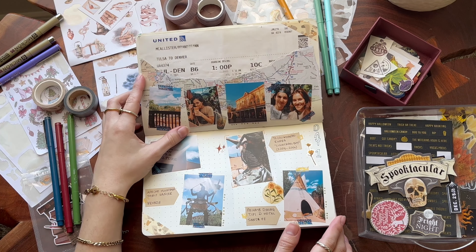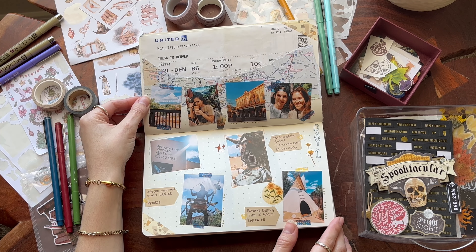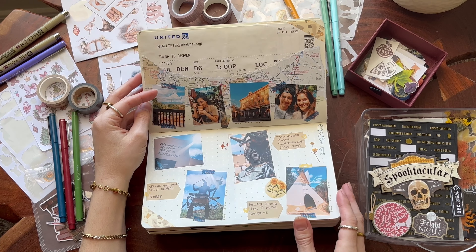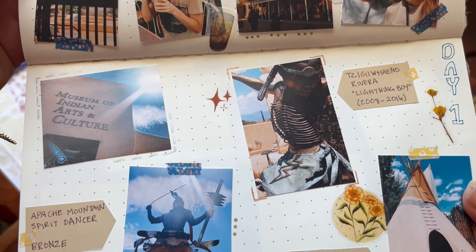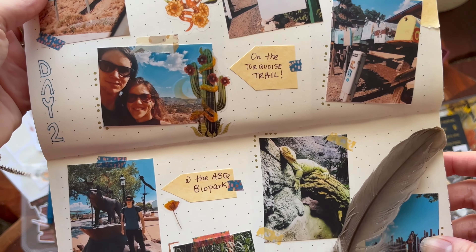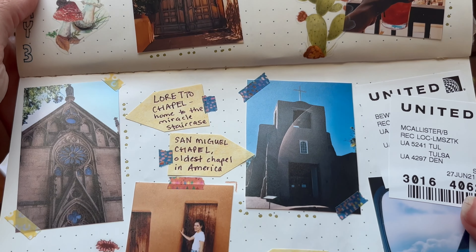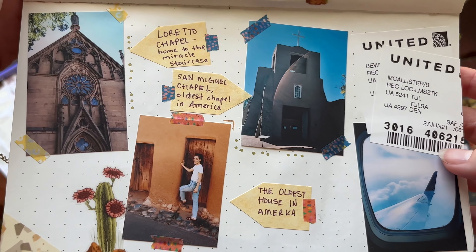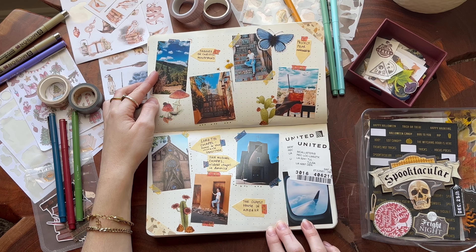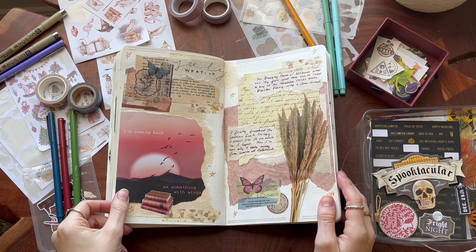A tip if you're getting into journaling or you struggle once you come back from a trip and don't know what to do for a spread: keep any little bits of scrap paper that you can. For example, my plane ticket was there at the top. Receipts, tickets, anything from things you do — keep those and pop them in to make them look cool. Everywhere you go nowadays it's all on our phones and digital, so it is a little bit harder to do that than it was in the past.